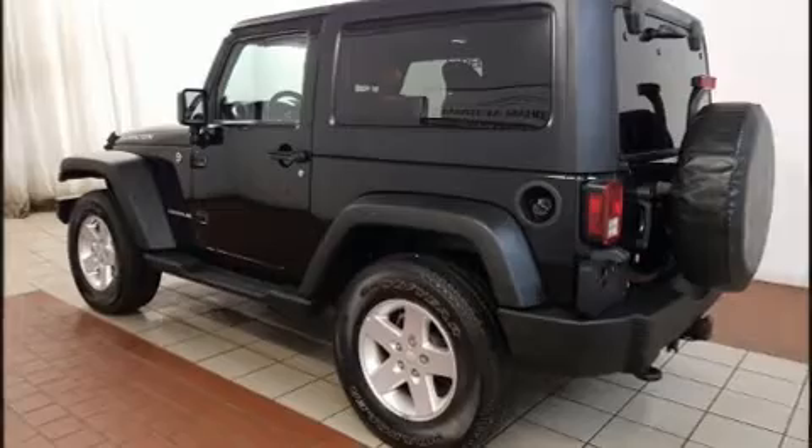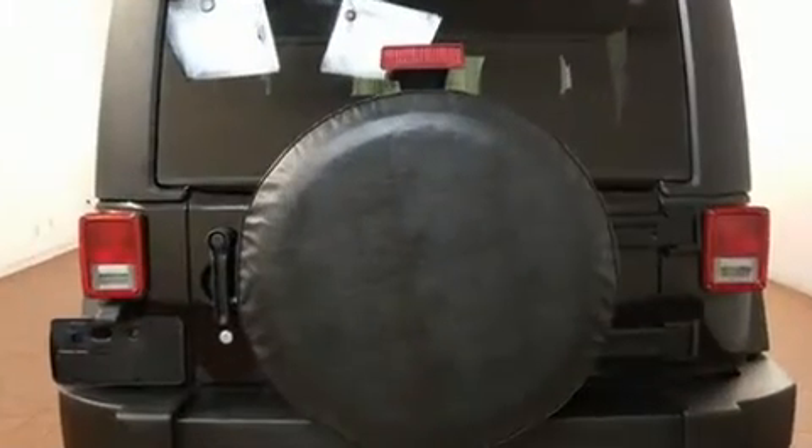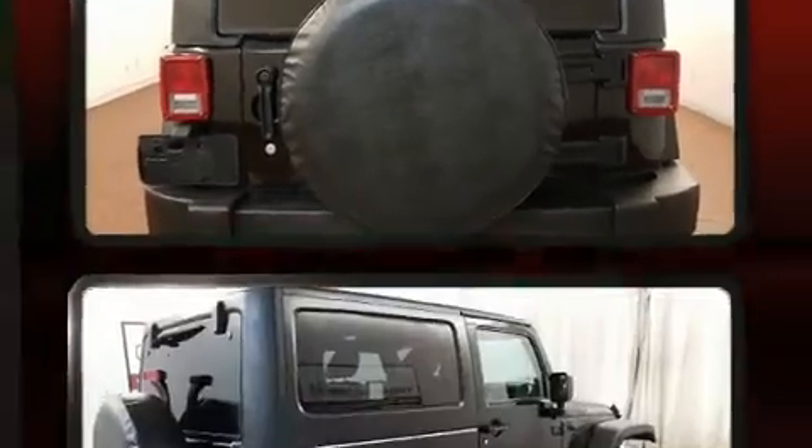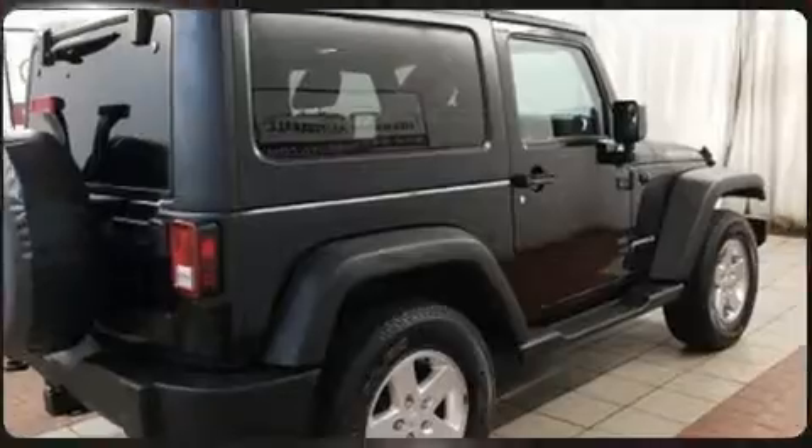Outstanding design defines the 2011 Jeep Wrangler. Under the hood, you'll find a six-cylinder engine with more than 200 horsepower, providing a smooth and predictable driving experience. Four-wheel drive allows you to go places you've only imagined.